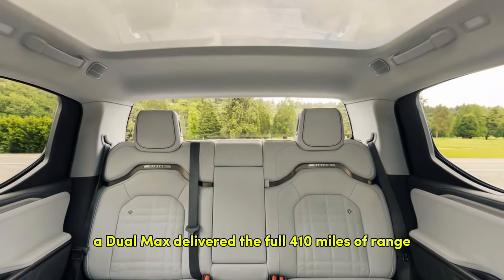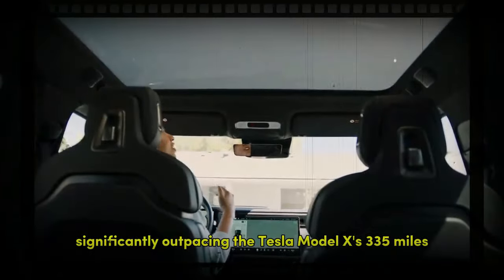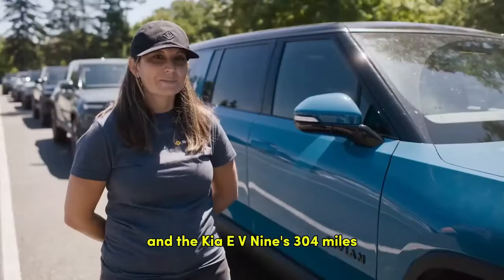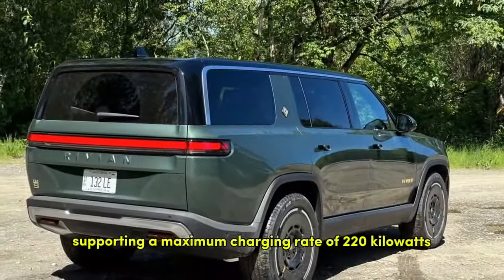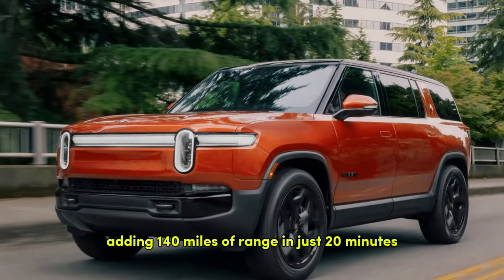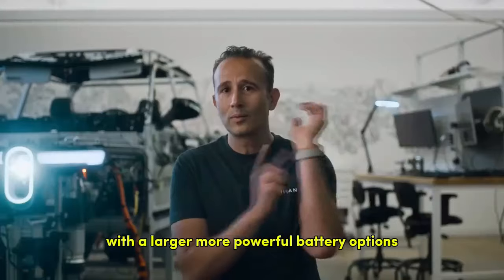My test vehicle, a dual max, delivered the full 410 miles of range, significantly outpacing the Tesla Model X's 335 miles and the Kia EV9's 304 miles. Charging times are equally impressive, with the large and max battery packs supporting a maximum charging rate of 220 kW on DC fast chargers, adding 140 miles of range in just 20 minutes. However, prices rise steeply with the larger, more powerful battery options.